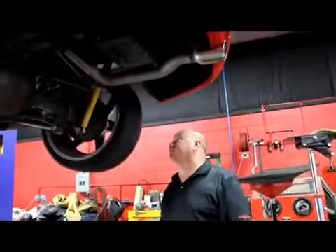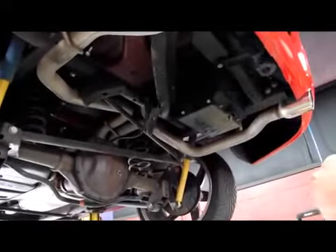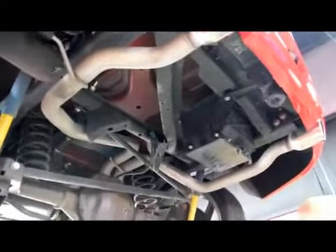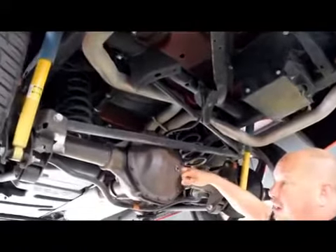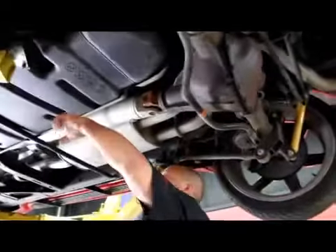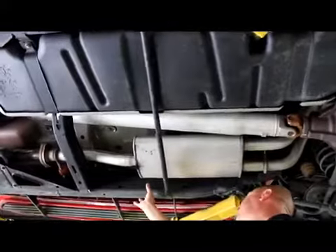We're underneath the SSR now and this thing is beautiful under here. You can see it has literally no miles on it. The exhaust system looks great. They actually mount the battery back here in the back. It's got like a truck rear end in it — super heavy duty rear end. We've got disc brakes out back. Working our way forward — it's got a gigantic tank in it and a monster aluminum drive shaft.